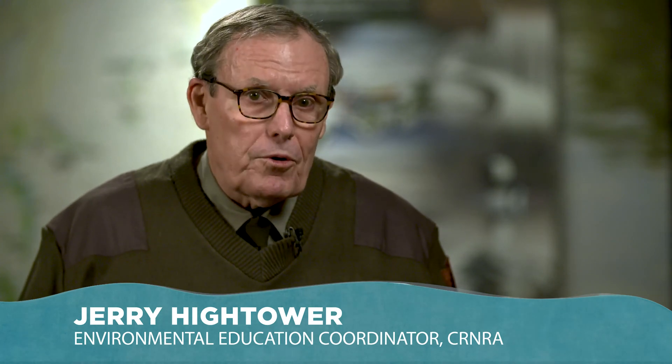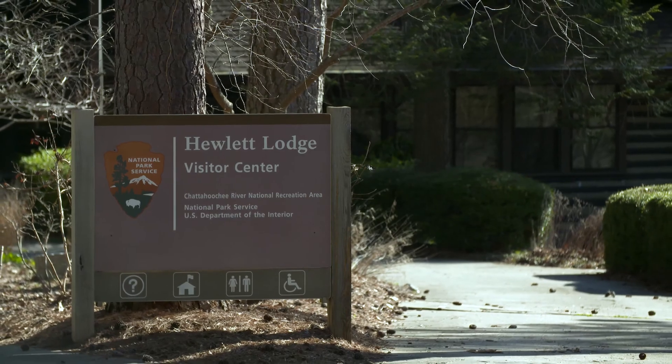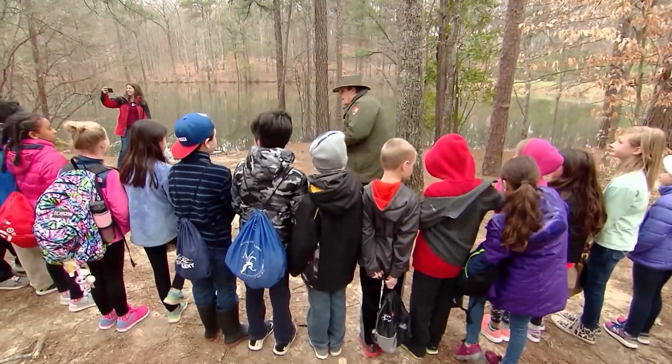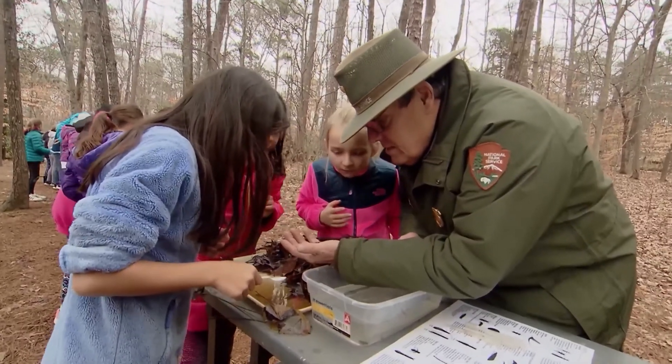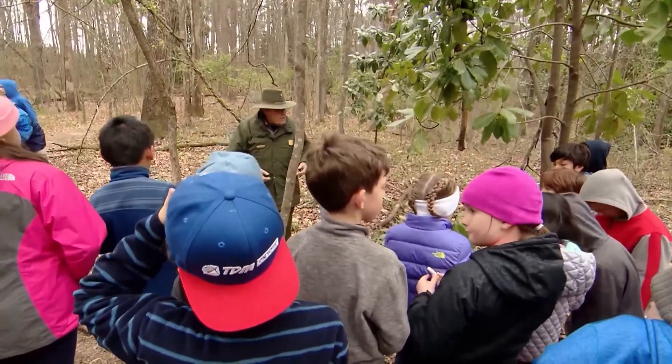Hi, I'm Jerry Hightower and as you can probably tell by this very snappy outfit, I'm a park ranger. I work right here at the Chattahoochee River National Recreation Area and my job is to provide education and programming and to share all the joys and wonder that is the Chattahoochee River corridor. It's absolutely fantastic.